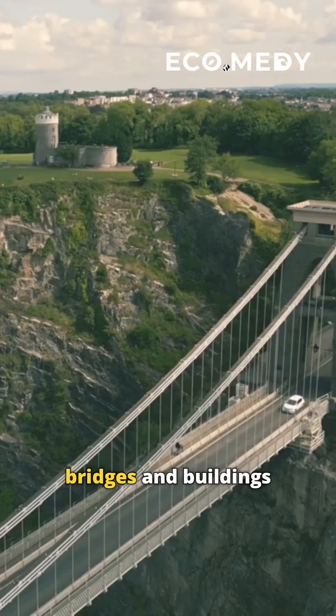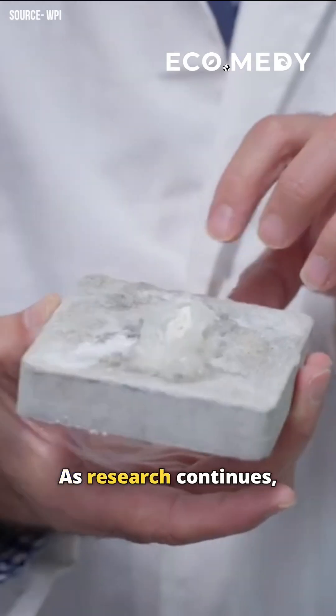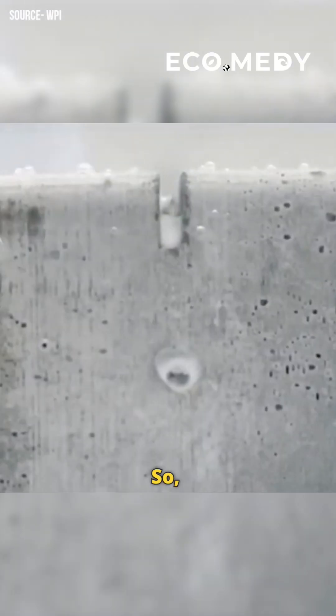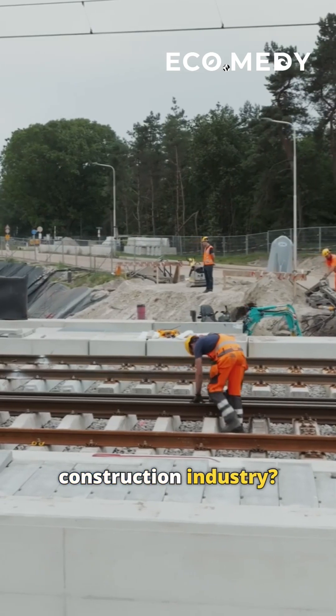Imagine roads, bridges, and buildings that last longer and need less maintenance. As research continues and more projects adopt these materials, the future of construction looks greener than ever. So, can self-healing concrete be a game-changer for the construction industry? Let us know!